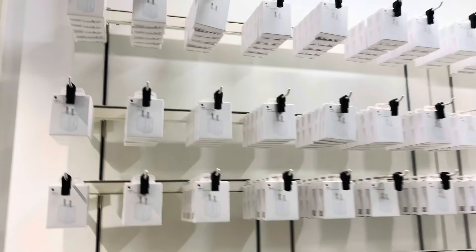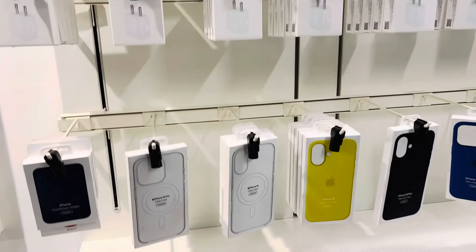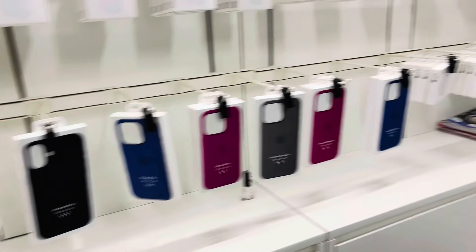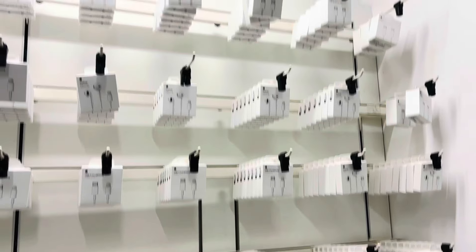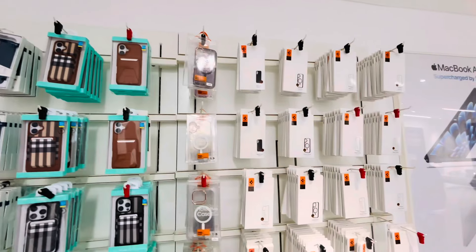These are accessories — there are adapters, cables, covers, earphones, Macs, and other original Apple authorized products. There are also back covers and screen protectors, and a lot of different things.